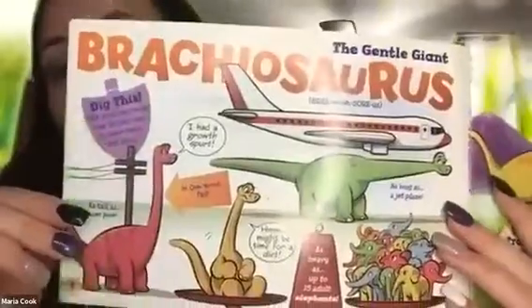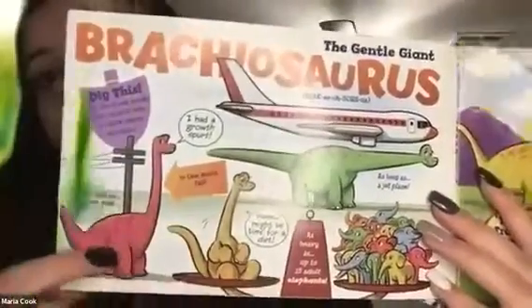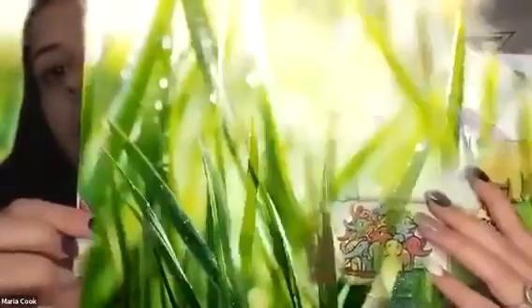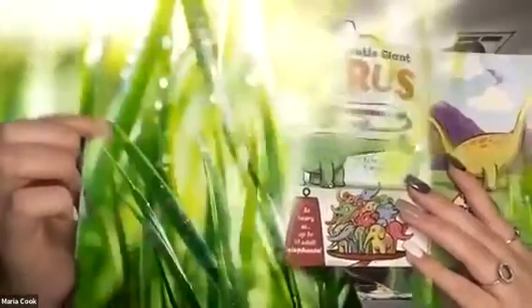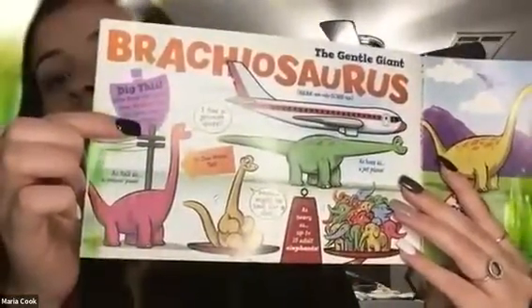And down here you can see they're as tall as a power pole — see how tall that is? Those poles that have the wires on them that you can see along the street sometimes. They're as tall as those. That is pretty crazy.